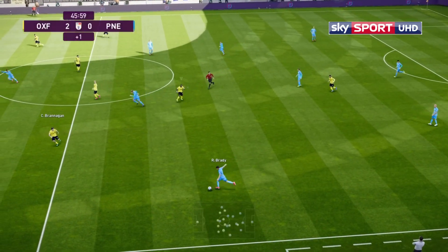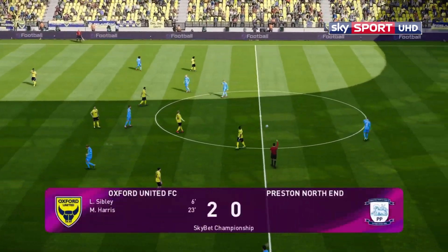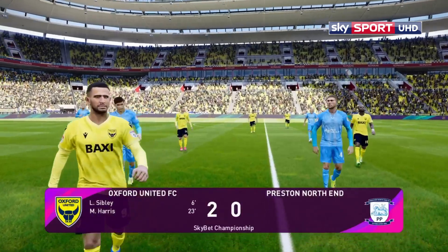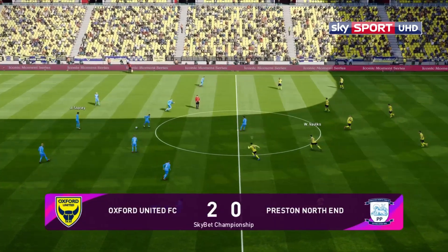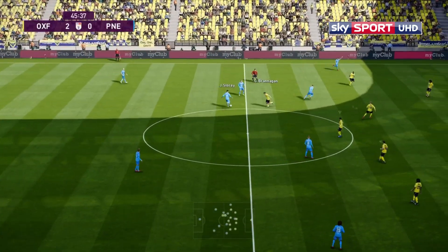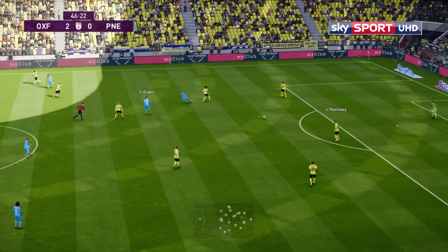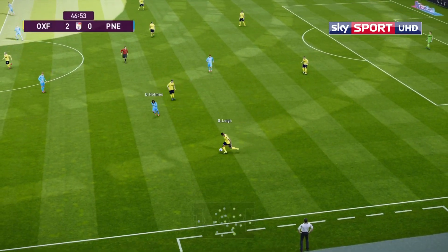Ball up to Stodson, Brady plays it up towards Chad Evans — but there's the half-time whistle. Oxford United two goals to the good: Sibley on six minutes, Mark Harris on 23, the assist from Sibley. Welcome back for the second half as Oxford United lead Preston North End by two goals to nil. It could be a valuable three points — they just need to be careful not to get caught.